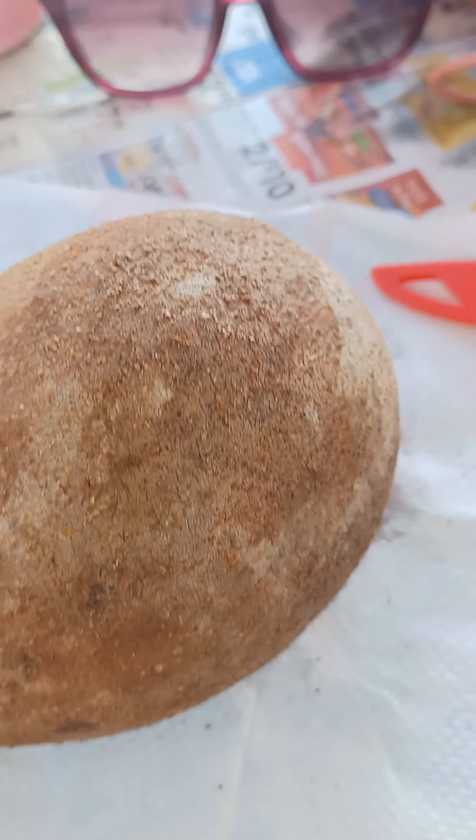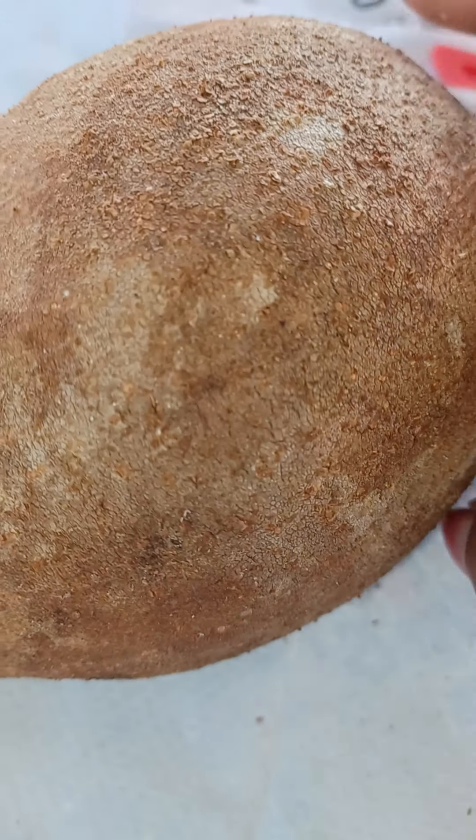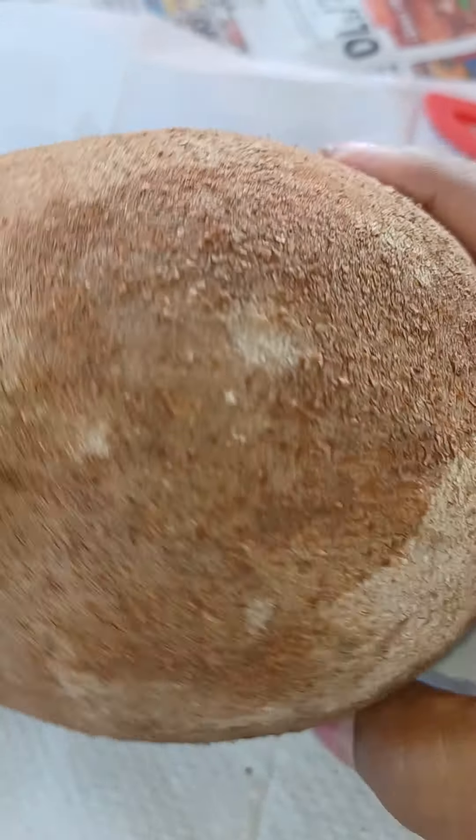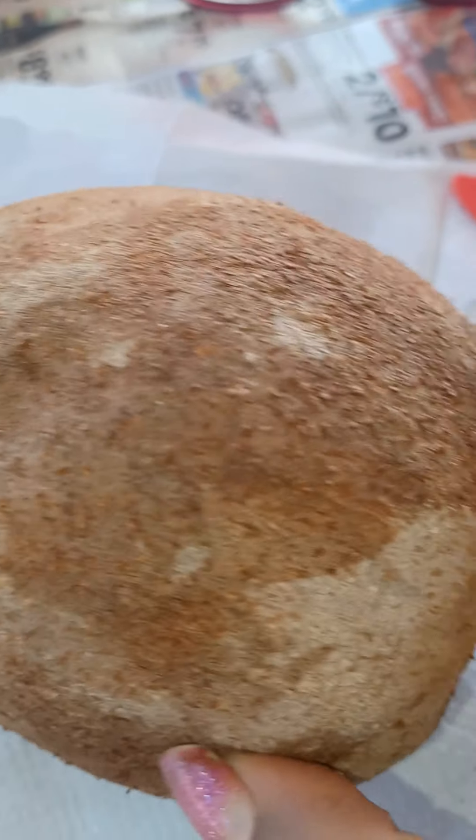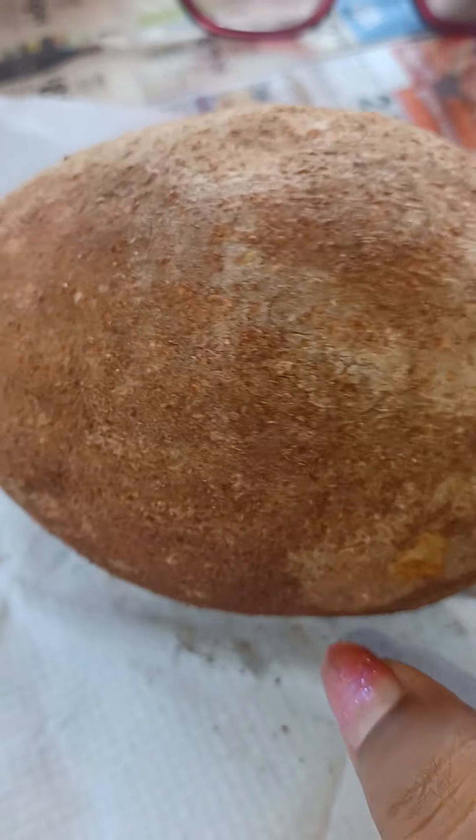I do like exotic fruit and I like to go to Sri Lanka, Malaysia, China, India, just to look for the fruits. Mexico too. This Mameh is Mexican originated, I think.